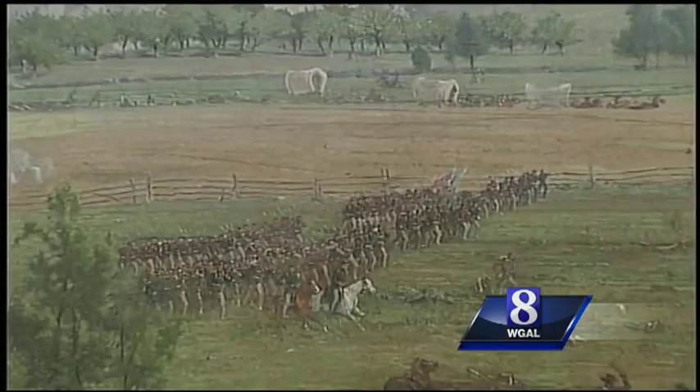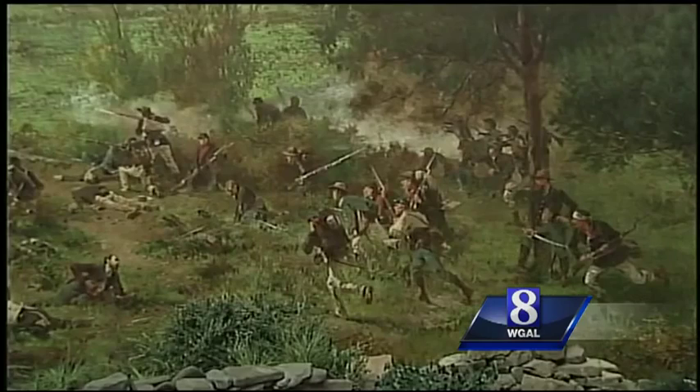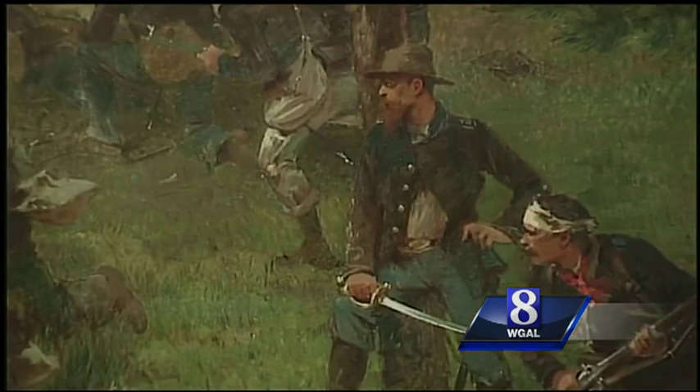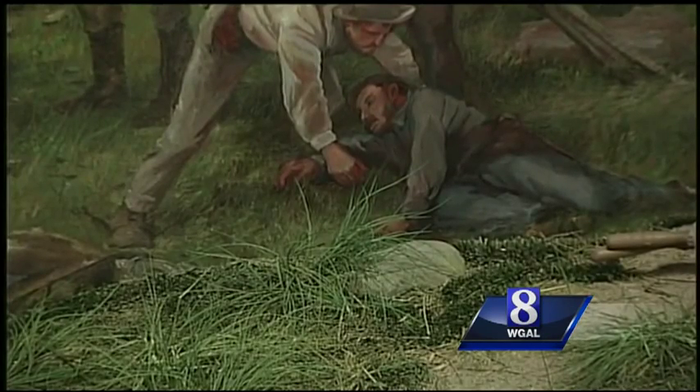The Cyclorama painting captures the height of the last major Confederate advance at Gettysburg. The painter, Frenchman Paul Philippeteau, and a team of 20 artists crafted the circular painting 20 years after the battle. He included himself in the landscape and was careful not to leave out any detail — including the Union signal flag station on Little Round Top, painted exactly where it stood on July 3rd. You can learn a lot about the battle by studying this painting.